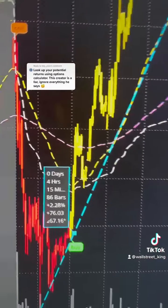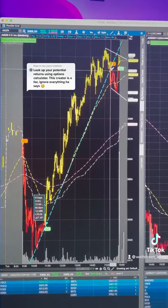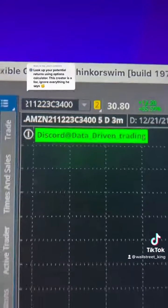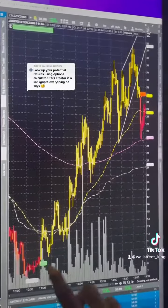So if you were able to put in $100,000 at $3330 and take it out at $3400, you would make about $2,000 in profit. But look, these are the $3400 call options.